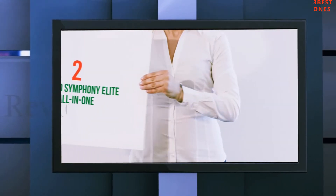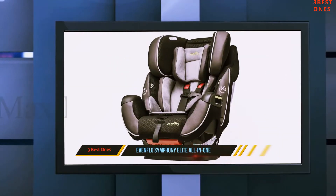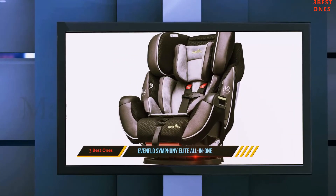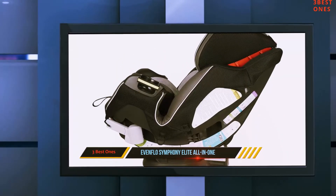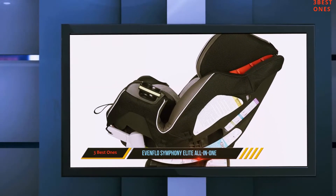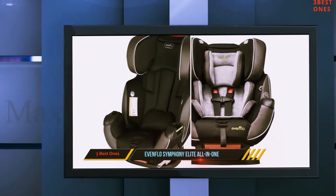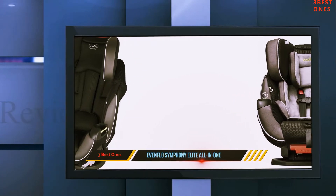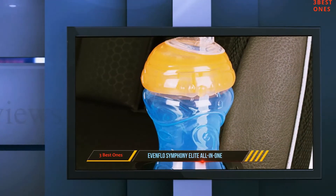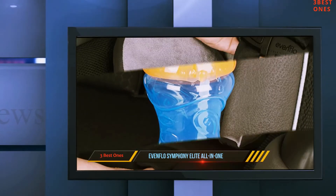Coming in at number 2: the Evenflo Symphony Elite All-in-One. Parents who are in search of a convertible car seat that will cater to their kid as he or she grows up, then Evenflo has you covered for several years. It supports kids from 5 to 110 pounds and is very easy to install and detach. A 5-point harness system ensures easy in and out. Moreover, the latch connectors are auto-retractable, which means that there's no pulling involved.